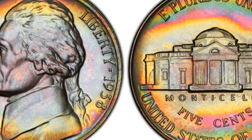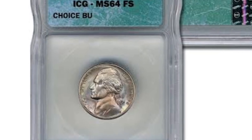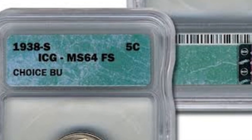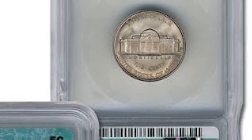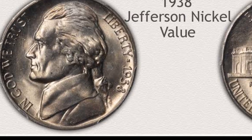The 1938 Jefferson Nickel in PR60 is an appealing circumstance that displays precisely struck details and nearly flawless surfaces. Proof coins are produced especially for collectors using polished planchets and dies. They are struck with excellent detail and have a mirror-like sheen. A 68 grade is a superior state for a proof coin.